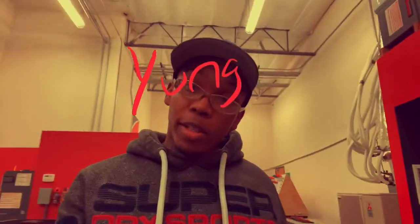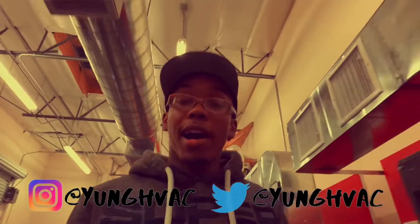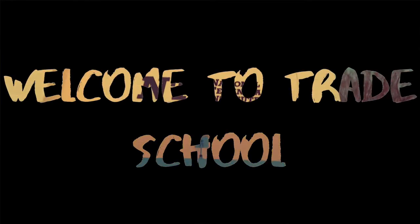A lot of you were asking how trade school was and what it's like, so I'm making this video today so you guys can get a firsthand view of what my trade school — or your trade school — may look like. It's hard to imagine exactly how school is gonna be if you've never been to an HVAC school or trade school. I'm here at NTI, my trade school in Henderson, Nevada, not too far from Las Vegas. Hit that subscribe button — it's your boy Young HVAC, thanks for tuning in.